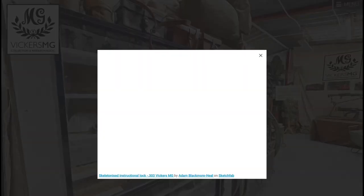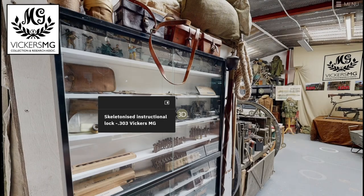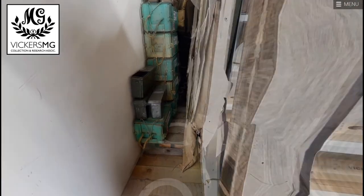The 3D icon takes you to a 3D rendered object, so if you want to see an object in close-up and in more detail, click on that and you'll be able to examine those objects in much more detail. We are also building those into the website so the virtual tour won't be the only way to see them.